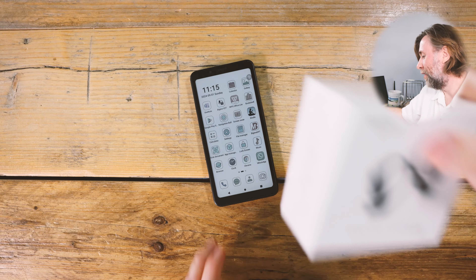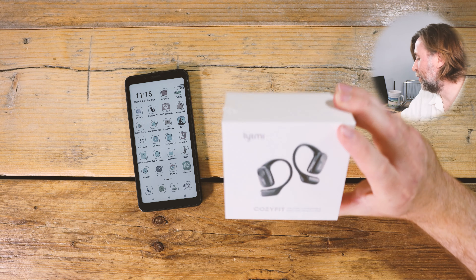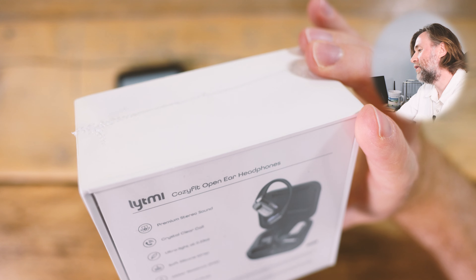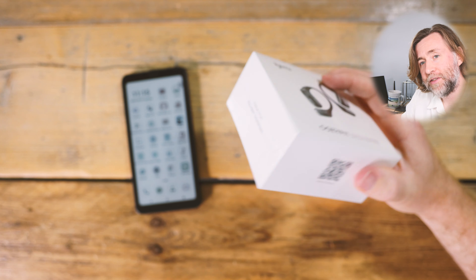One thing I need my phone to do is be my place for podcasts, audiobooks, and music. These Like Me headphones are their first product — supposedly the most comfortable open-ear headphones and the lightest headphones you can buy right now. Let's get these set up, see how they pair with the Big Me, and then I can show you installing some apps and running the Bluetooth.